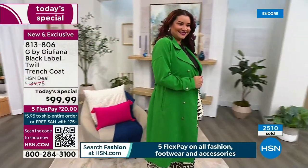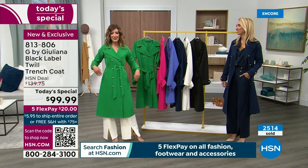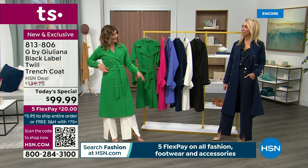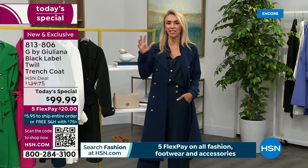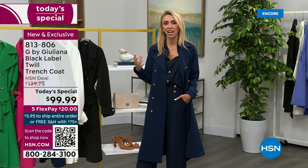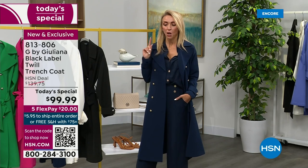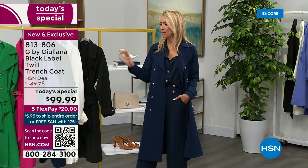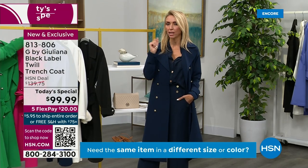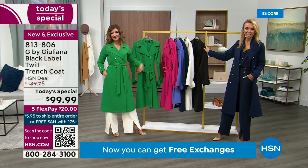Not to mention classics like black, ivory, and navy. So many of you already jumped in at midnight - 2,500 gone. Item number 813806, or scan the QR code at the bottom of your screen. It's one day only. Juliana is here - our fashion authority, an award-winning television journalist and designer here at HSN for many years with the Black Label collection. You always like to kick it up a notch!